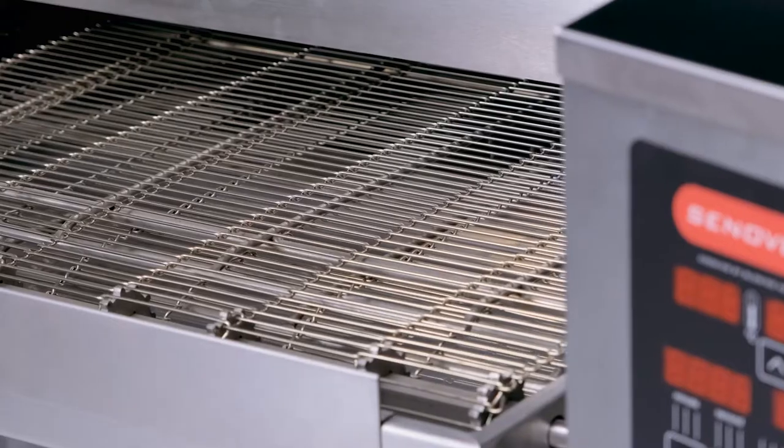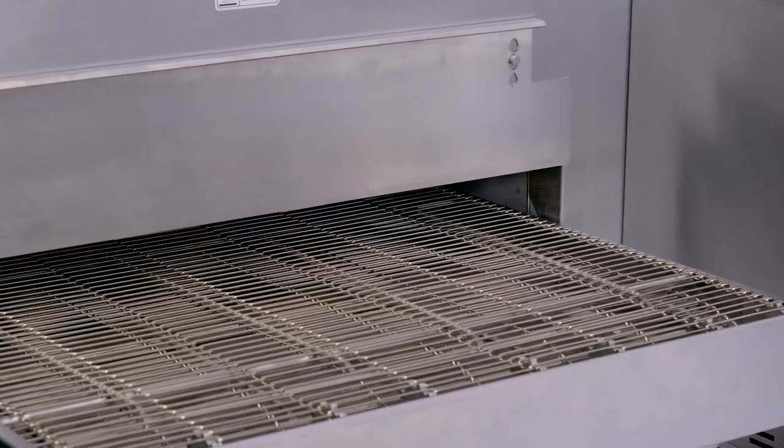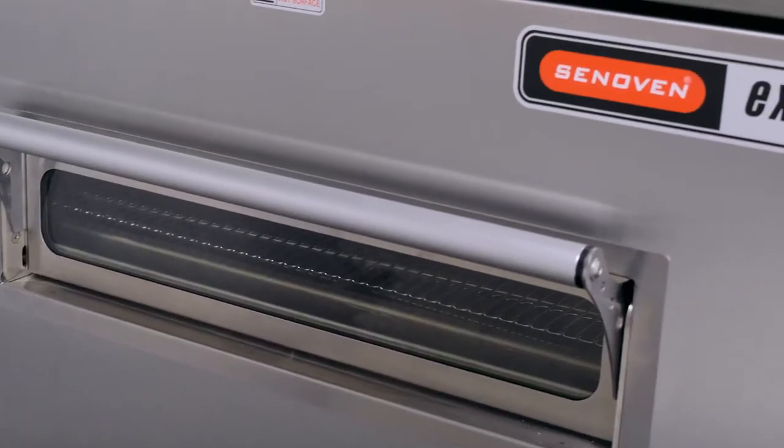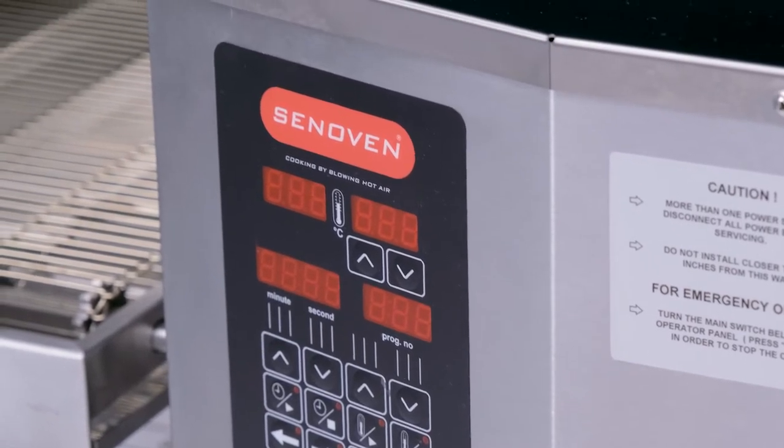If you own a pizza restaurant or chain, you'll be thrilled to find out how our conveyor pizza ovens can speed up your process. But hey, speed is just the beginning.